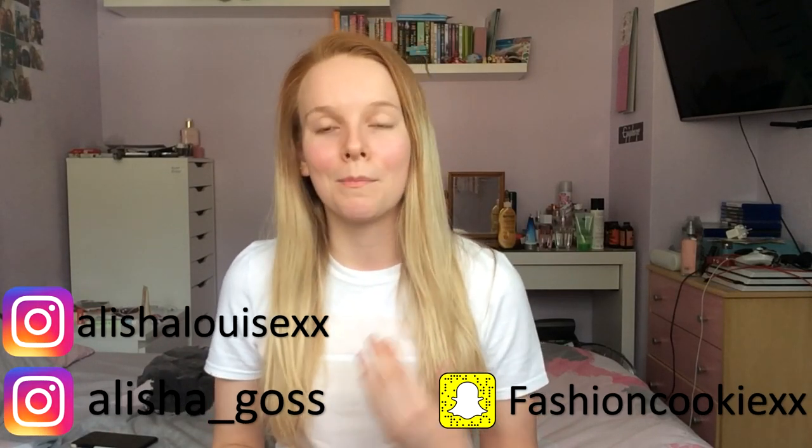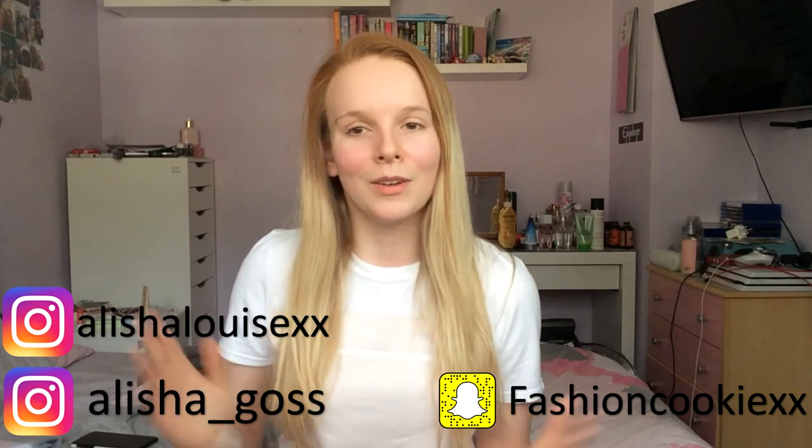Hello everyone, welcome back to my channel. Today I'm doing a super exciting video I've wanted to do for so long — I'm going to be testing Primark makeup. I went into Primark earlier today and spent about £36 on makeup, which I didn't think it would come to that much, but I did get enough to do a full face. I picked out colors I liked or things that looked very pigmented.